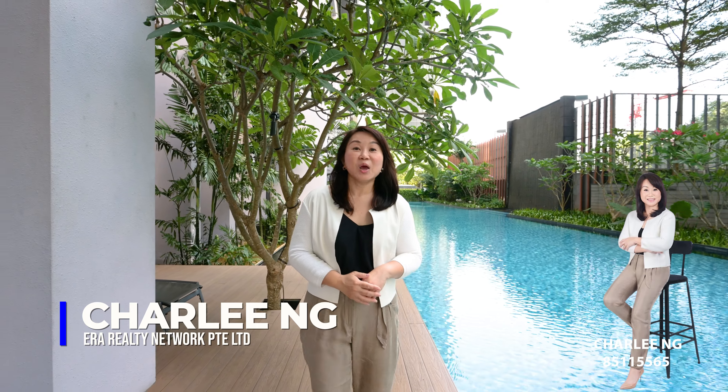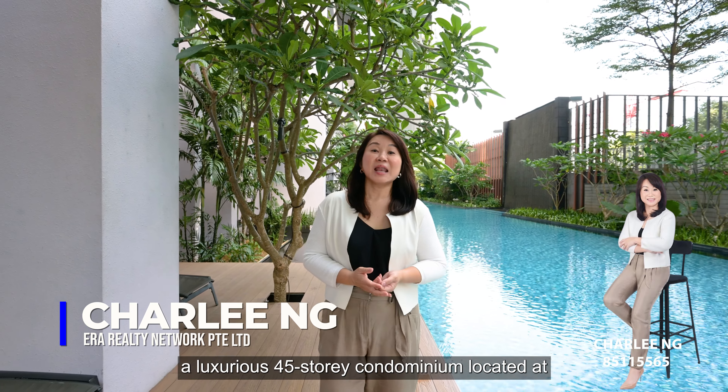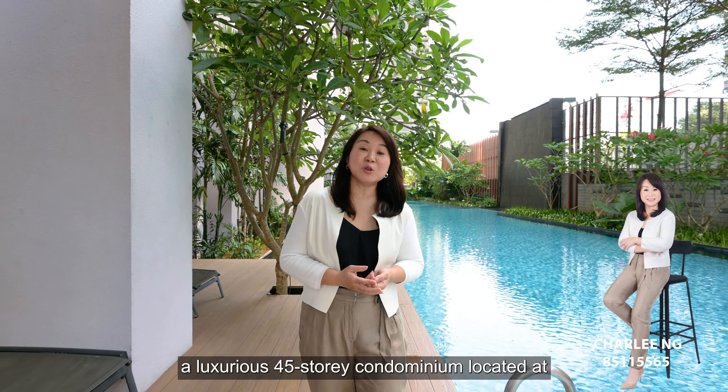Hello, this is Charlie. Welcome to Essential Sky, a luxurious 45-storey condominium located at 1 Alexander View.